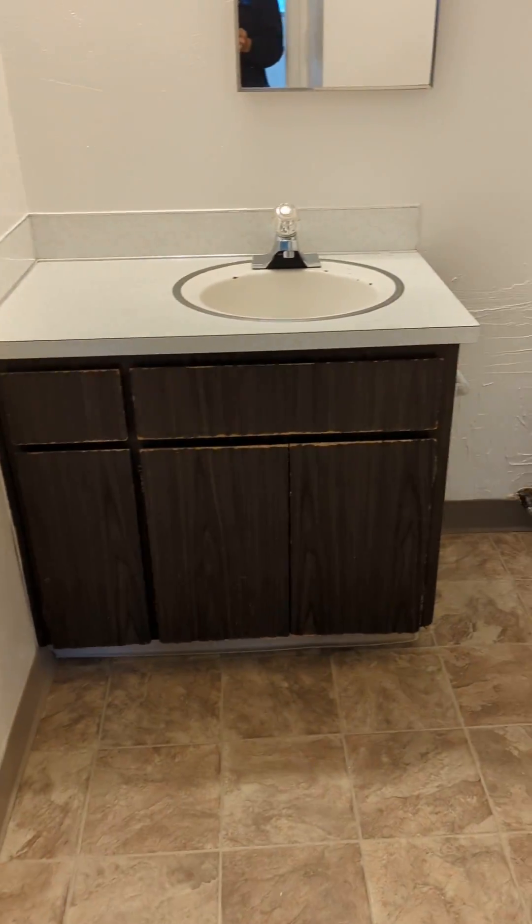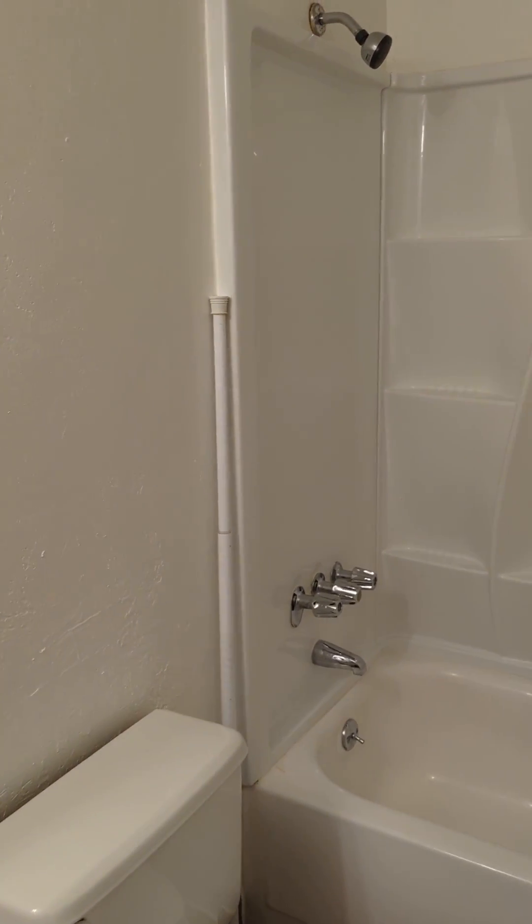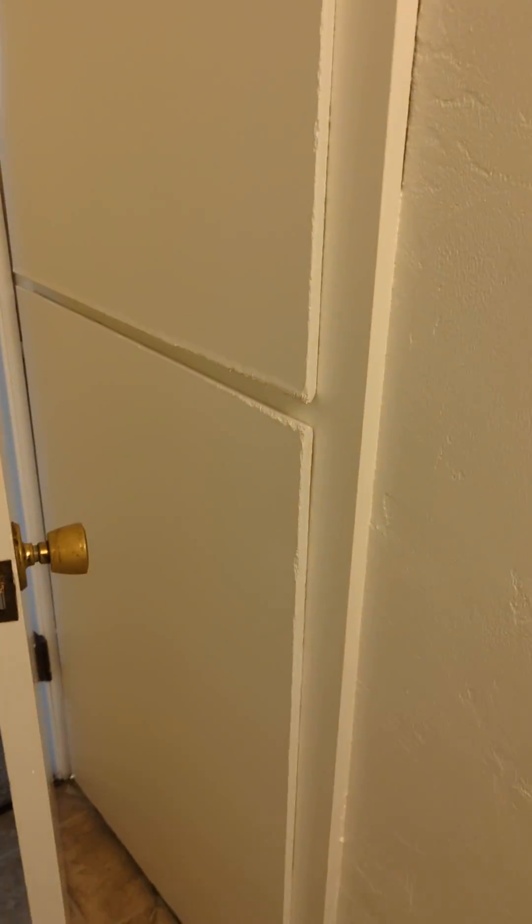And then off the bedroom is the bathroom. Tub and shower, and there is some additional storage here in the bathroom.